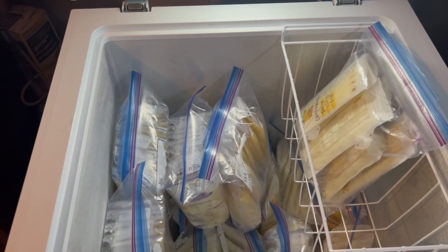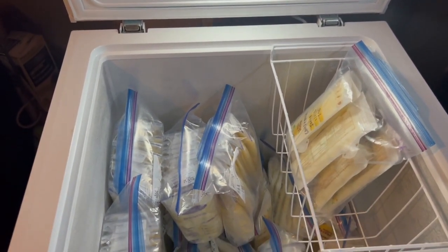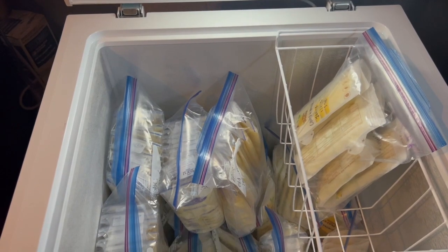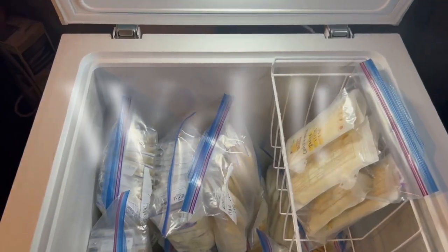If you guys have any questions about bags, how I organize, what I label with, or where I got my freezer, I'll try to link everything below. If you have any further questions, feel free to leave a comment and I'll try to get back to you as soon as I can. I hope that was helpful — I hope you were able to see my process, how I've been labeling the bags, and what type of bags I've been using. Thanks so much for watching. If you haven't already, please like, comment, and subscribe and join in for the next video. See you guys soon, bye!